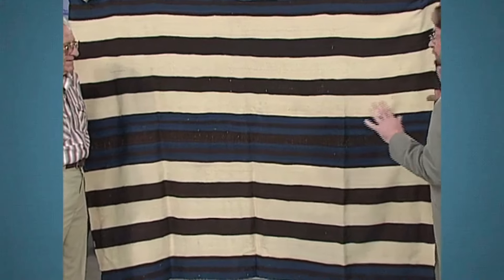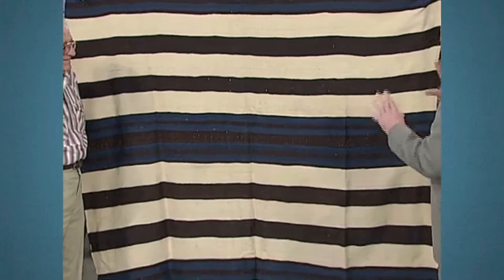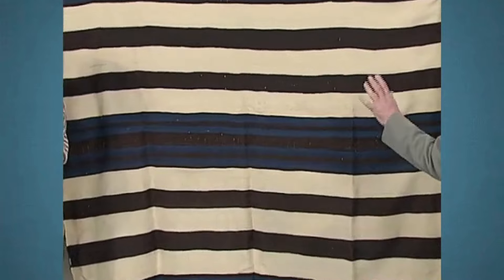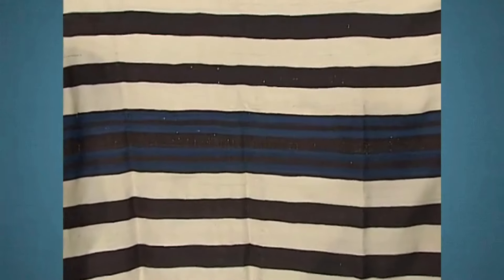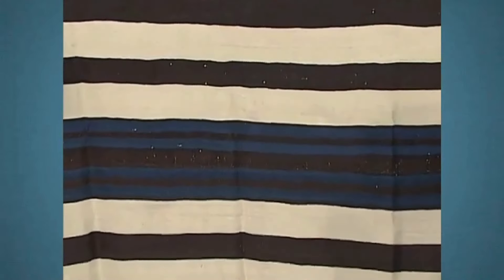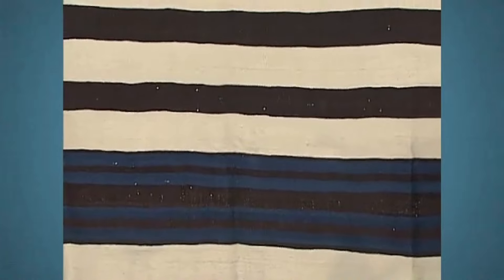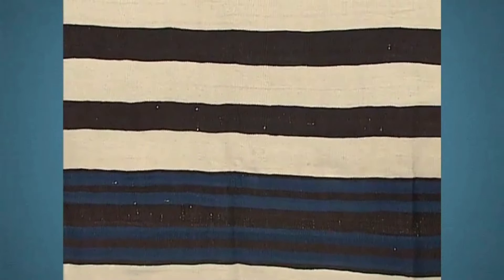Originally, this blanket would have belonged to a Navajo chief. So here you have a Navajo chief's blanket connected to a general who took the Navajos to Bosque Redondo. Sadly, there are no official documents or photographs linking the blanket to the Navajo tribe. As such, this Navajo chief's blanket is now worth between $350,000 and $500,000.